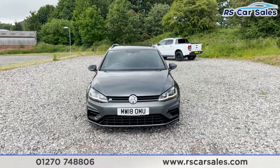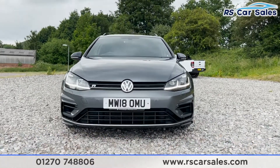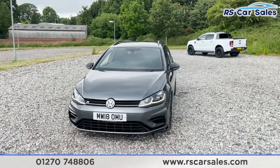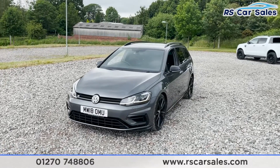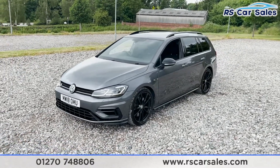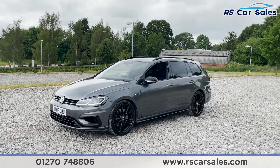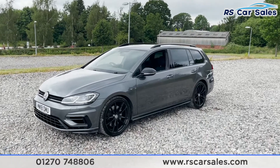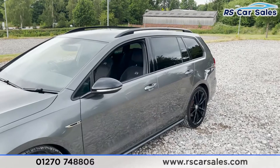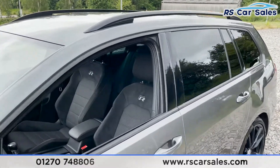Here we have a 2018 Volkswagen Golf R TSI DSG. With this vehicle you get four 19-inch Pittoria alloy wheels, all in excellent condition. The vehicle is finished in an Indium Gray metallic exterior paintwork, which looks fantastic. It's been styled with gray and black accents, gloss black wing mirrors, Golf R badging, and color-coded door handles.